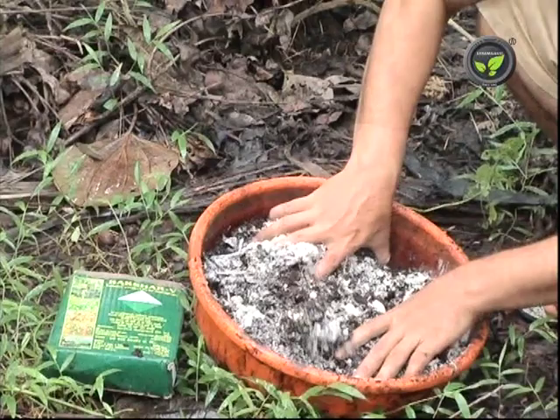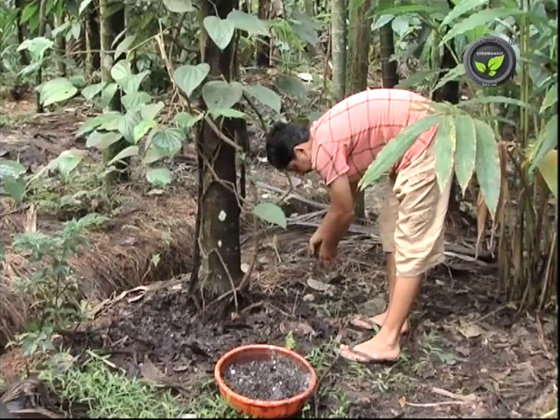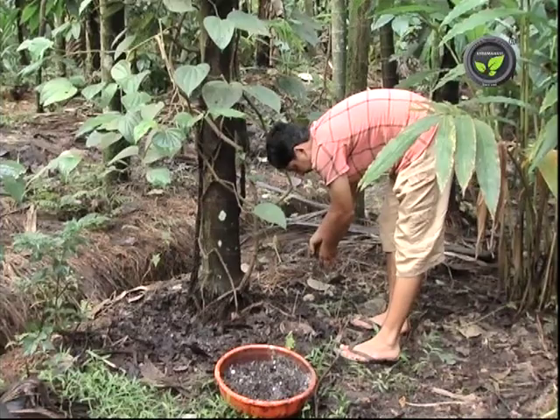Do not apply any fertilizer after applying Trichoderma. Likewise, Pseudomonas is also popular for biological control of many diseases.